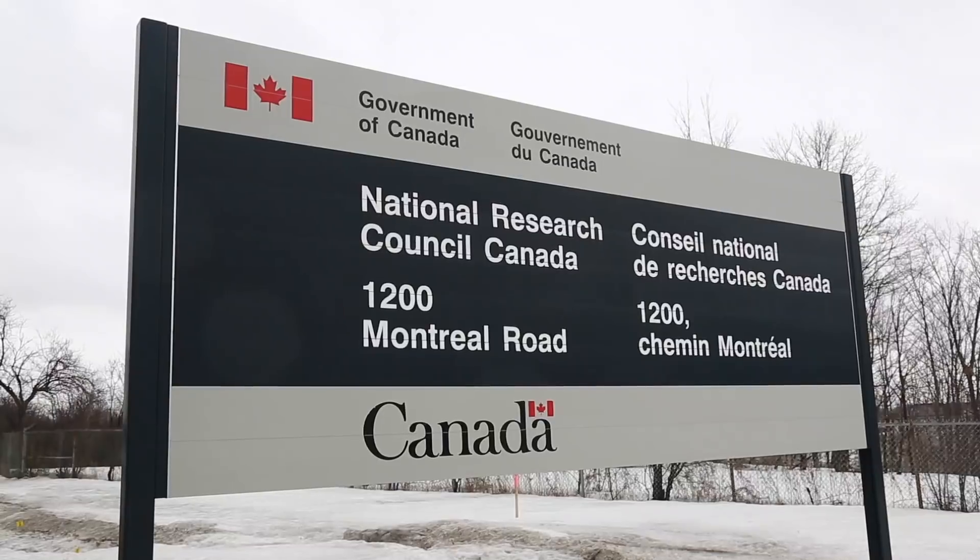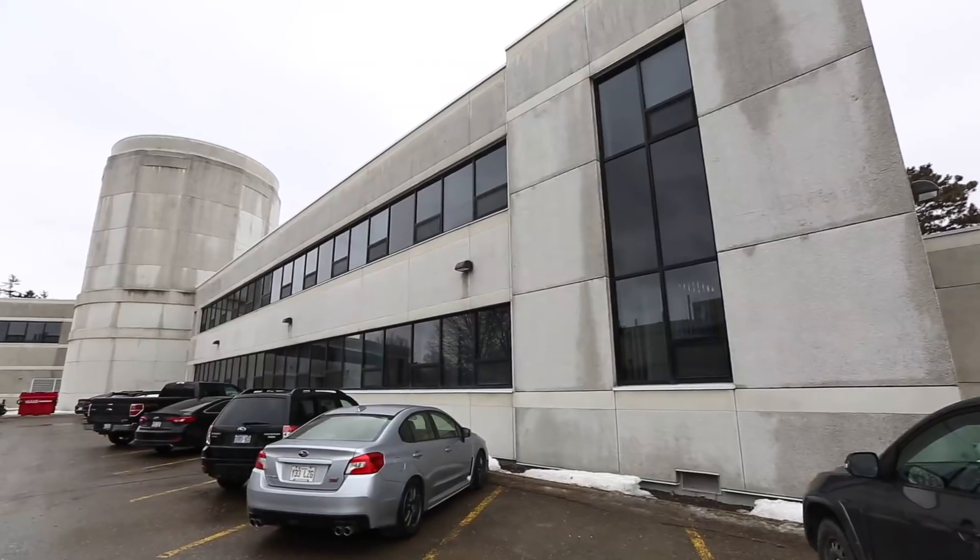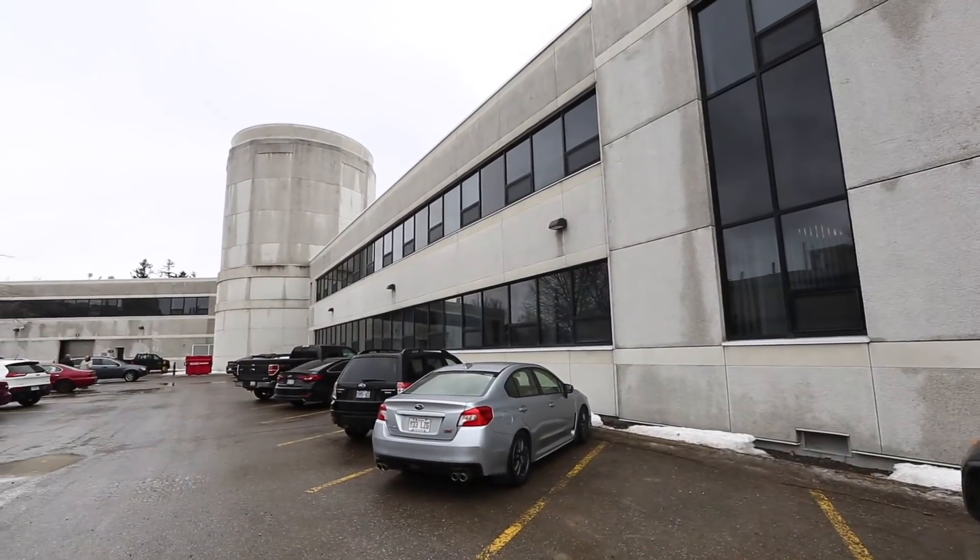I'm here with Brian McAuliffe at the National Research Council's 2-meter by 3-meter wind tunnel. It's one of seven wind tunnels on the Montreal Road campus and out at the airport, and they do all kinds of aerodynamic testing. He's going to take us through and show us around right now.